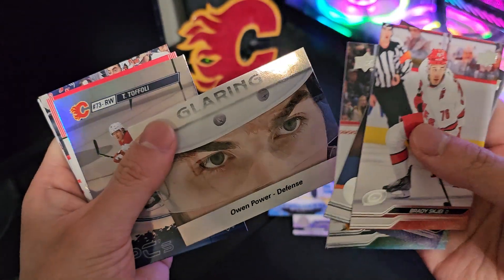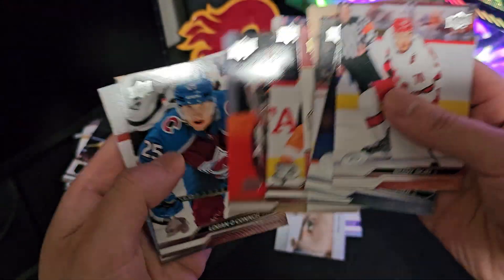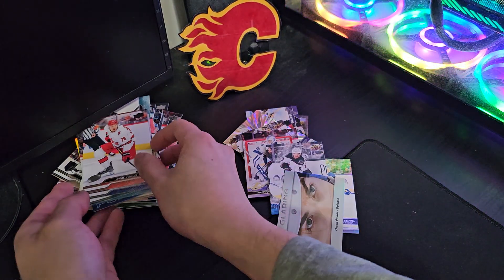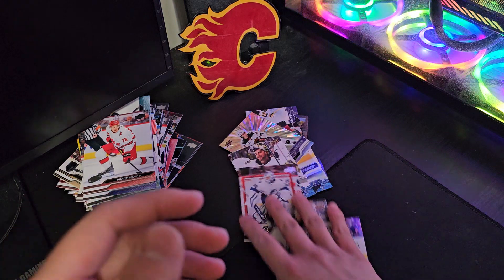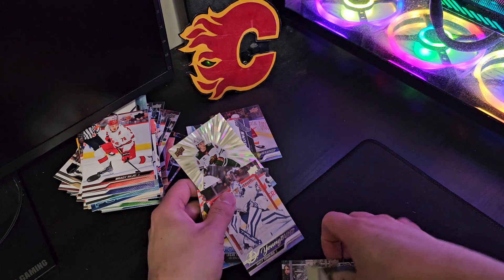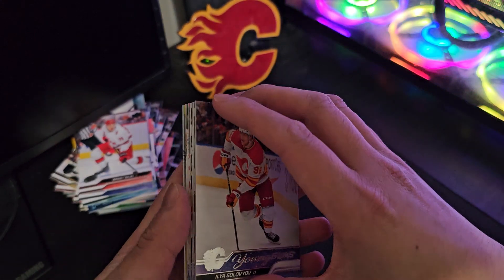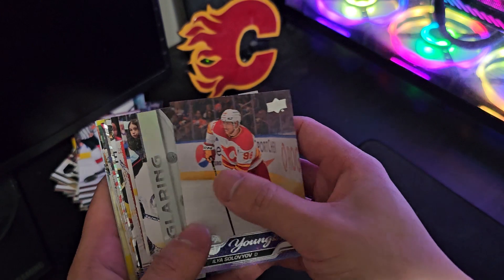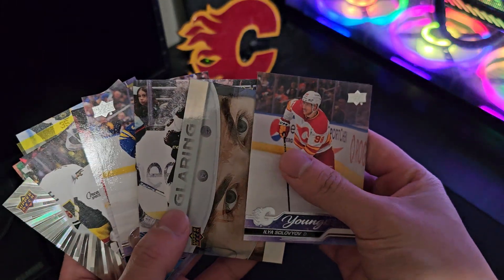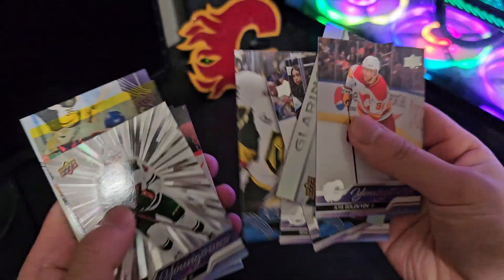Oh, and power is glaring — Defenseman. Superstar. Superstar. Oh man, no Conor Bedard for me. There we go guys, here's all my highlights. I'm not sure if I'm just gonna go ahead and buy another box — I'm probably just gonna go on eBay and purchase Conor Bedard, so I don't have to purchase many boxes. Thanks for watching guys, see you in the next video.